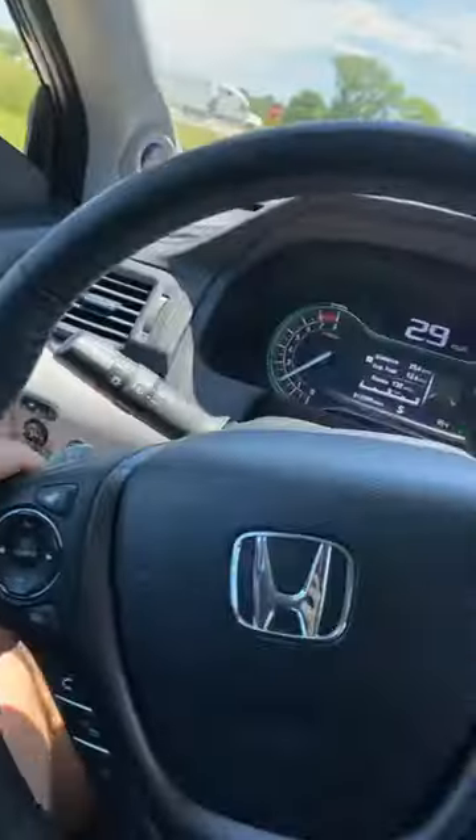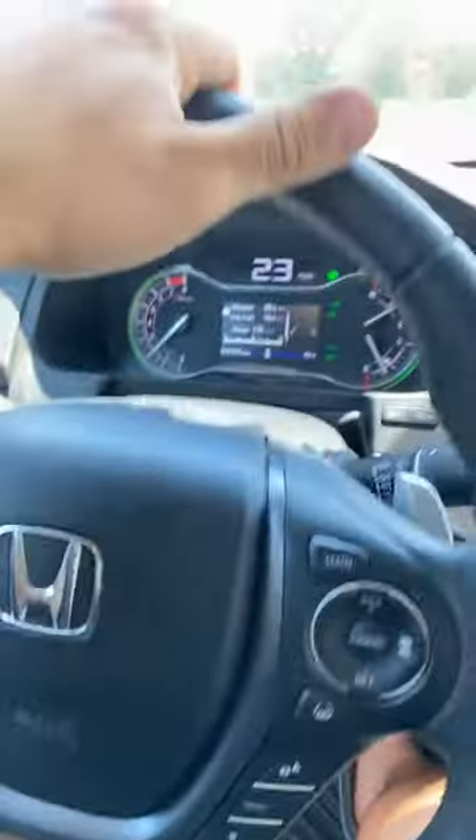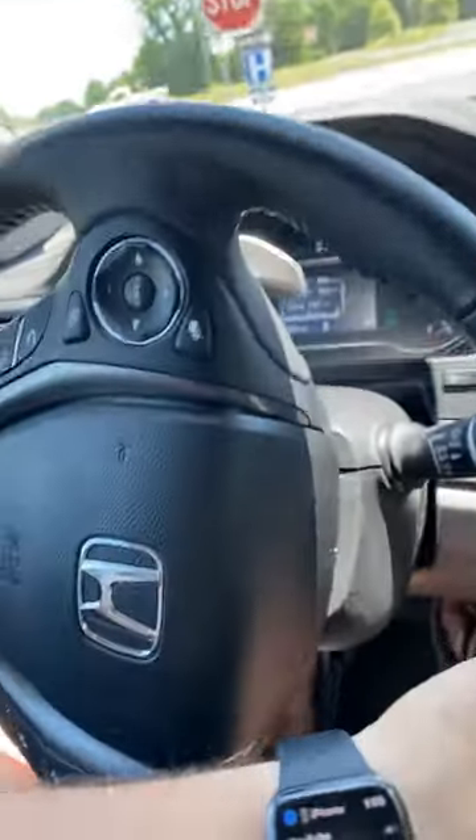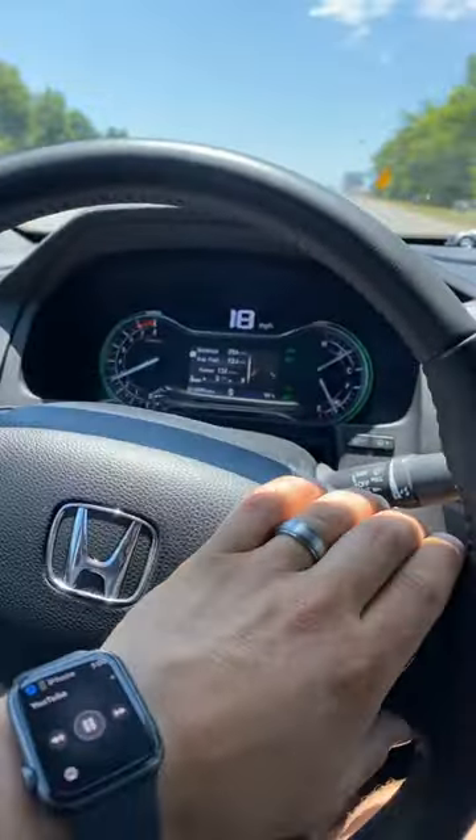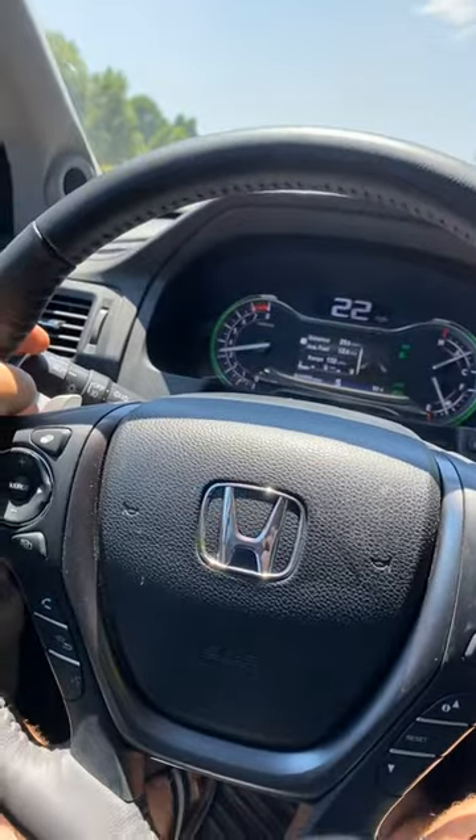I'd be going faster but I've been going about 65 the entire time. It's getting a little squirrely back there since it's a pontoon. I've pulled some other stuff about the same weight and I've been able to go faster.